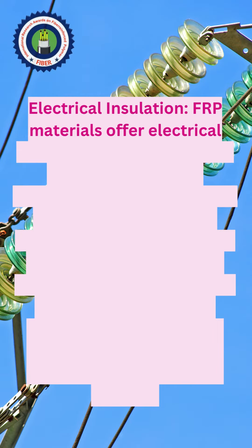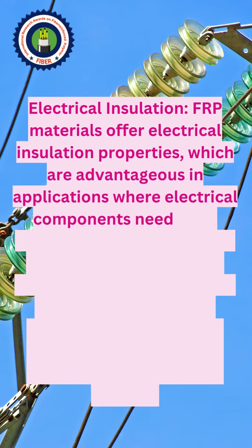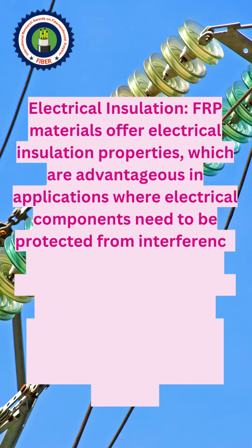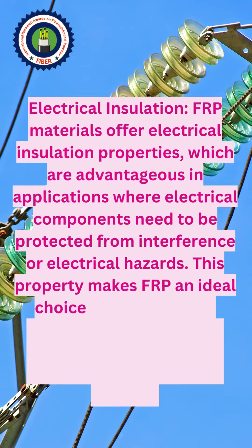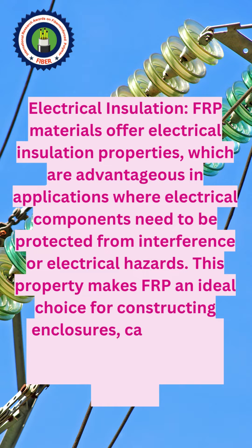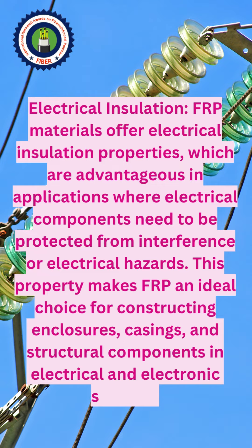Electrical insulation: FRP materials offer electrical insulation properties, which are advantageous in applications where electrical components need to be protected from interference or electrical hazards. This property makes FRP an ideal choice for constructing enclosures, casings, and structural components in electrical and electronic systems.